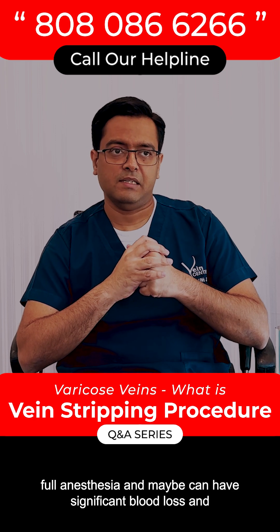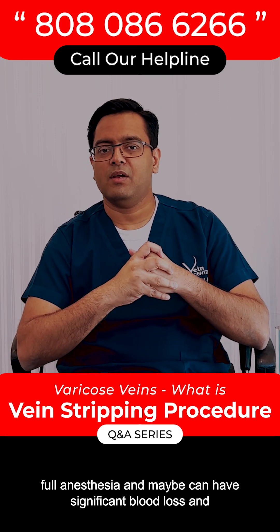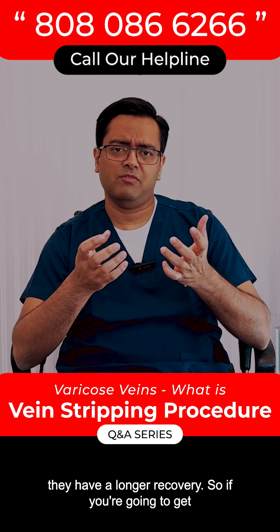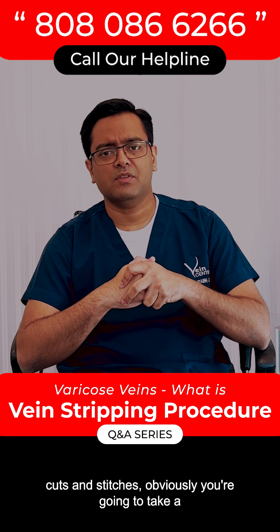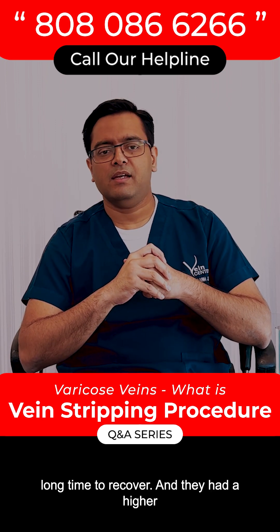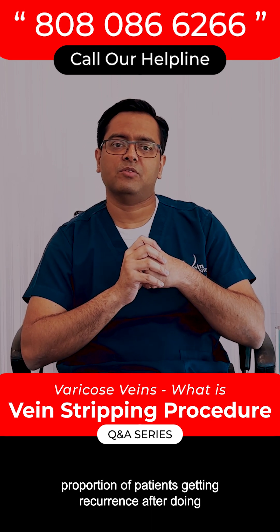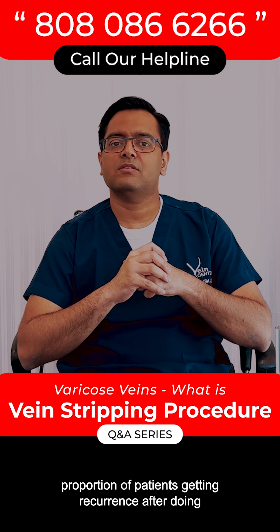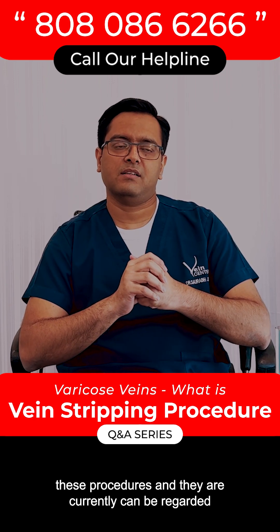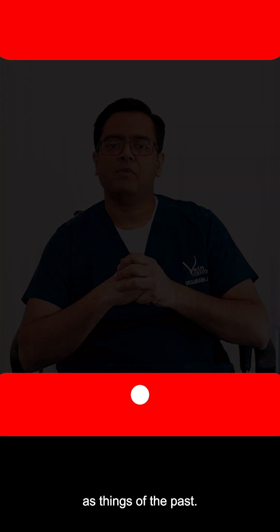They need full anesthesia and can have significant blood loss, and they have a longer recovery. If you are going to get cuts and stitches, obviously you are going to take a long time to recover. They also had a higher recurrence rate, with a very significant proportion of patients getting recurrence after these procedures — so they can currently be regarded as things of the past.